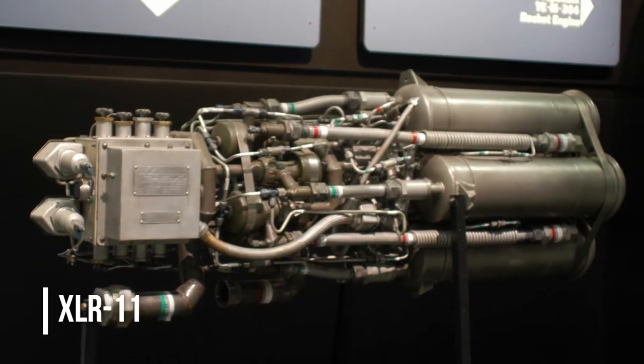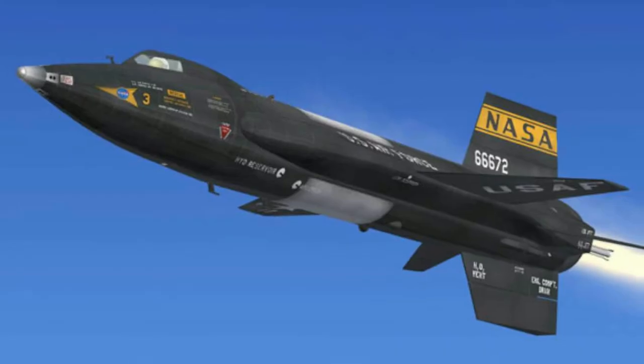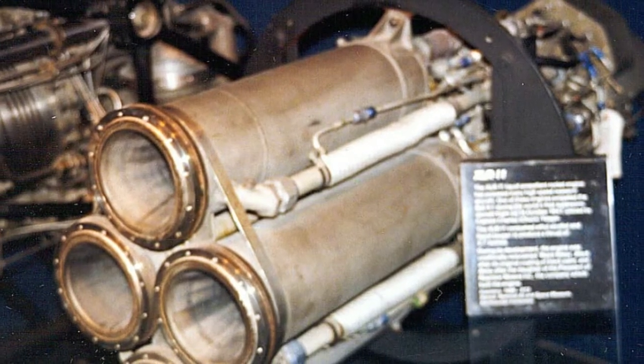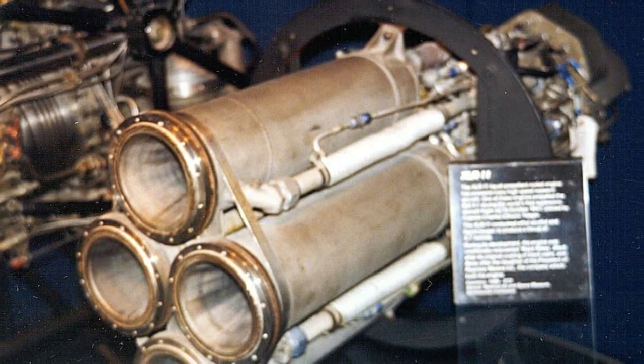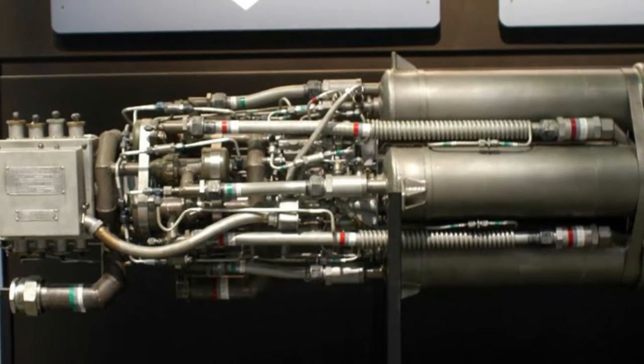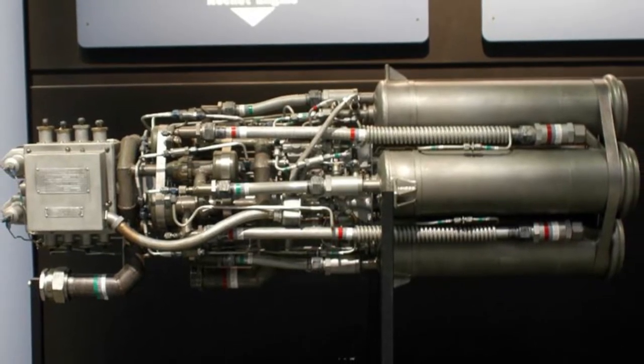The engine developed was the XLR-11, created by Reaction Motors — the same engine used in the X-15 world record aircraft. The XLR-11 burned water-diluted ethyl alcohol with a liquid oxygen oxidizer. The engine was very analog; it had four chambers but there was no control over how much fuel could be mixed, therefore no variable throttle.